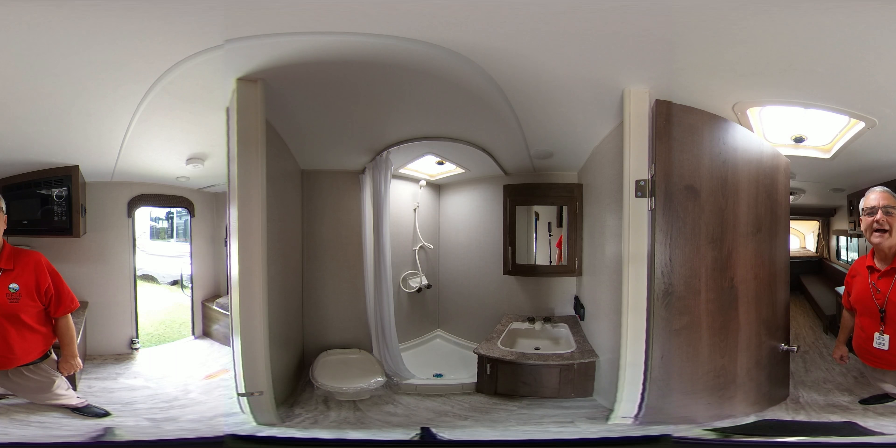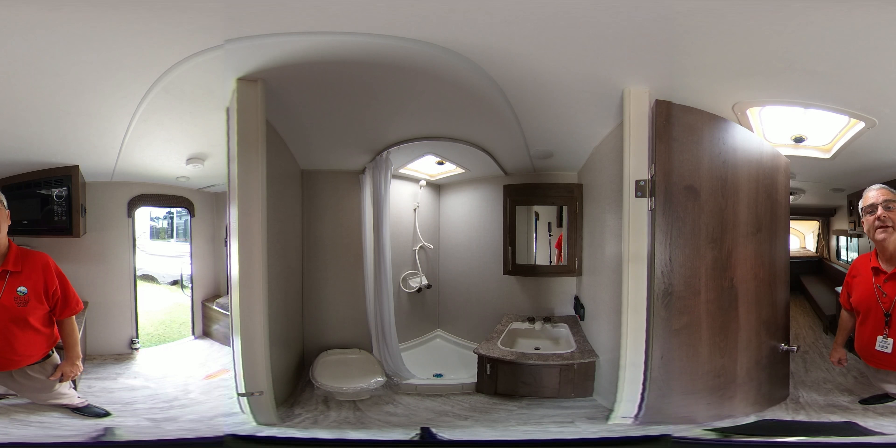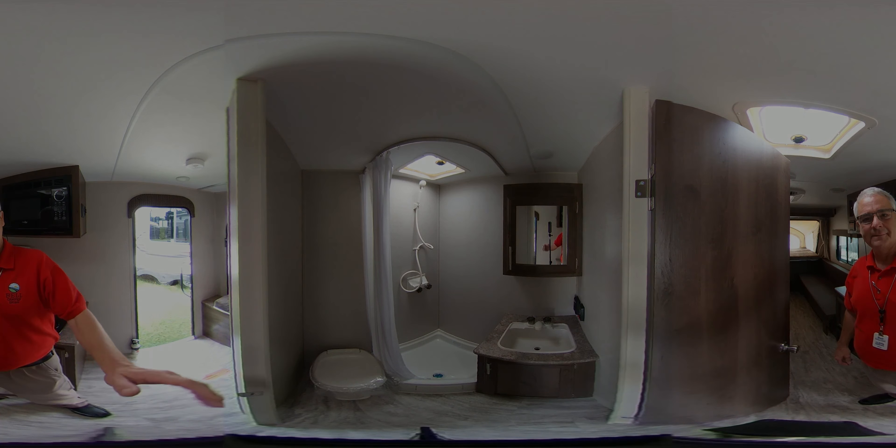This is the restroom of the 160 RVT hybrid travel trailer. If you'll notice, it has a nice step-in shower, a foot-flush toilet, and a nice lavatory with a real medicine cabinet.